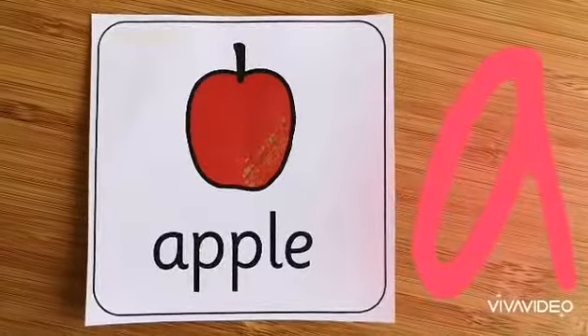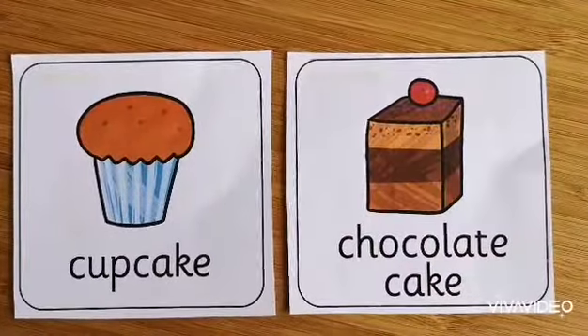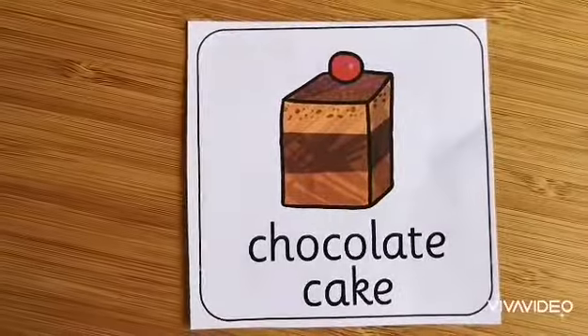A. A is for apple. C. We've got two words beginning with C. We've got C for cupcake and C for chocolate cake.